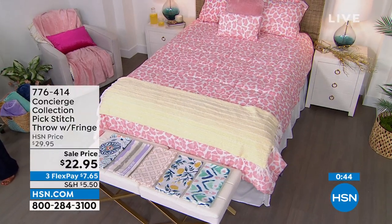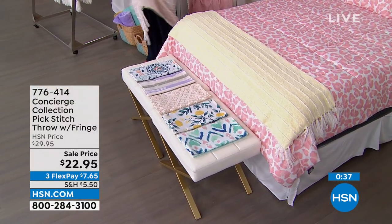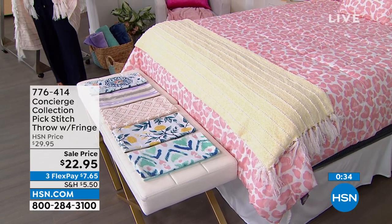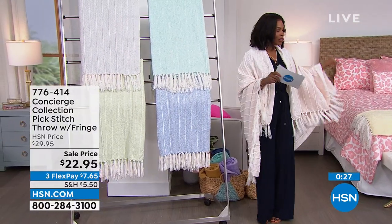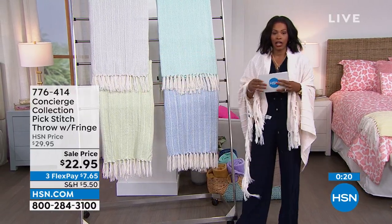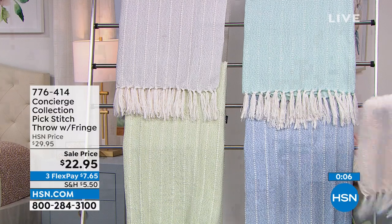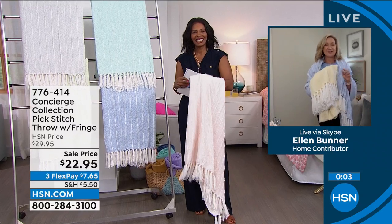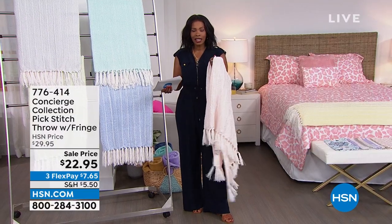The host notes many callers are picking up the soft yellow, her personal favorite — a sunny, happy color not often found for home goods. The sale price won't last. Ellen wraps up saying color and texture at under $23 is every decorator's go-to trick. The throws are from Concierge Collection.